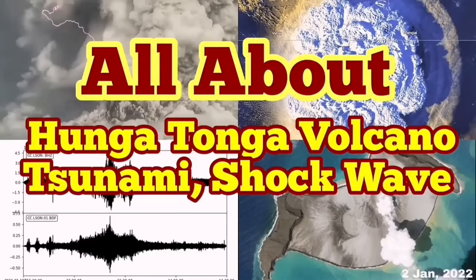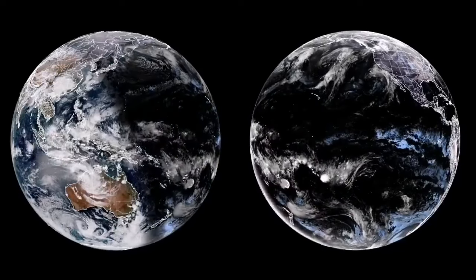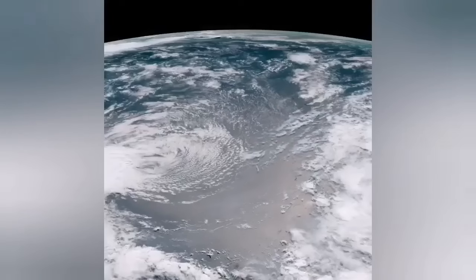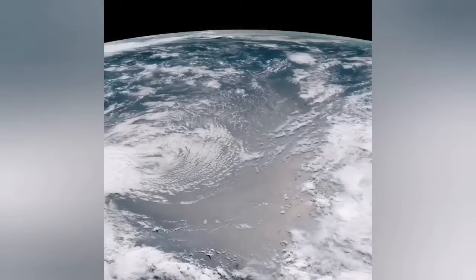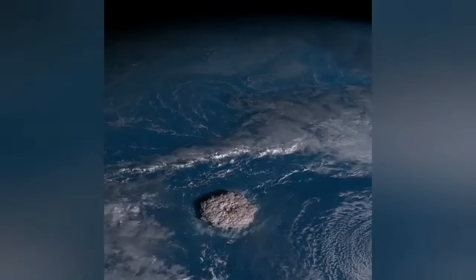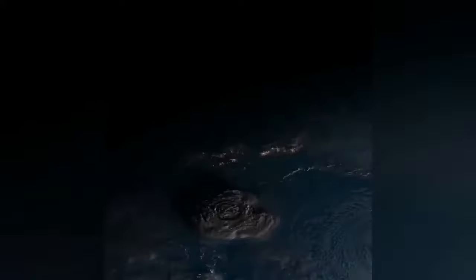All about Hunga Tonga volcano — the tsunami and shockwave. It was as if we were looking at the planet Jupiter from a spacecraft. Suddenly we saw a plume of a bright eruption as the Earth's terminator shadow passed over the southern parts of the Pacific Ocean. Then looking carefully, you see a huge cloud of ash rising from the sea. In the original image you don't even need to magnify it — it was just there, clearly visible as night falls on it.